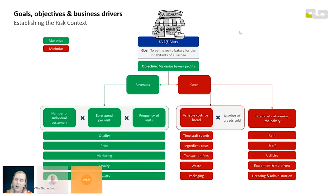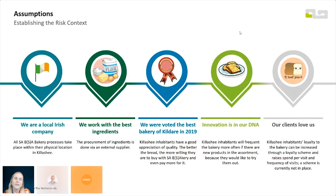On the cost side, we have fixed costs — the building, staff, utilities, equipment, licensing, and administration — and then variable cost per bread: time, staff spend, ingredient cost, transaction fees, waste, and packaging. If there are any people who actually run a bakery in the audience, this is based on assumptions. Please contact me so I can make my bakery security architecture game as realistic as possible.